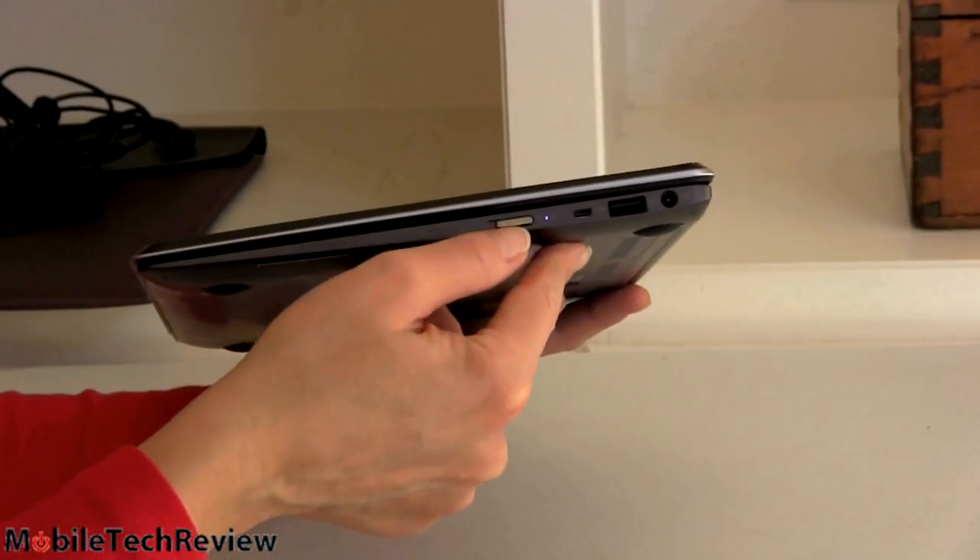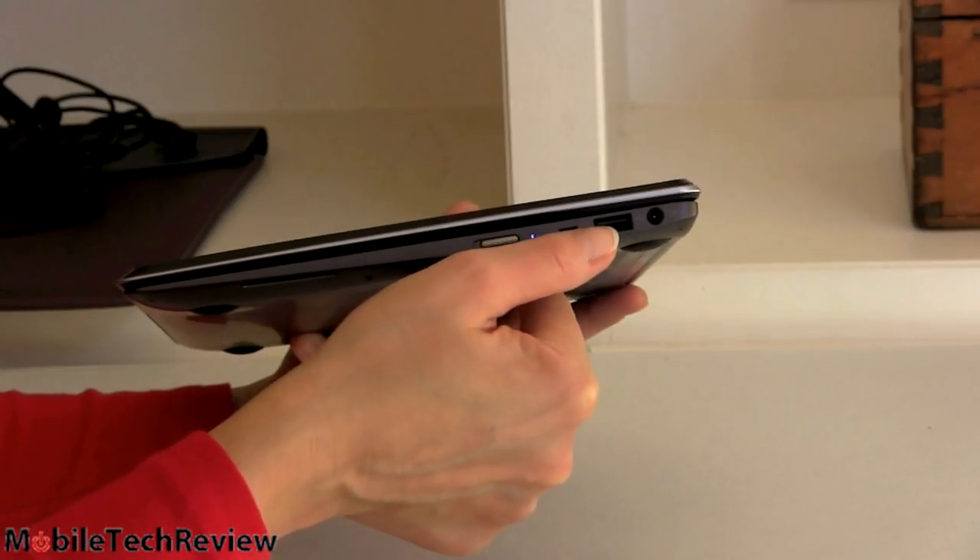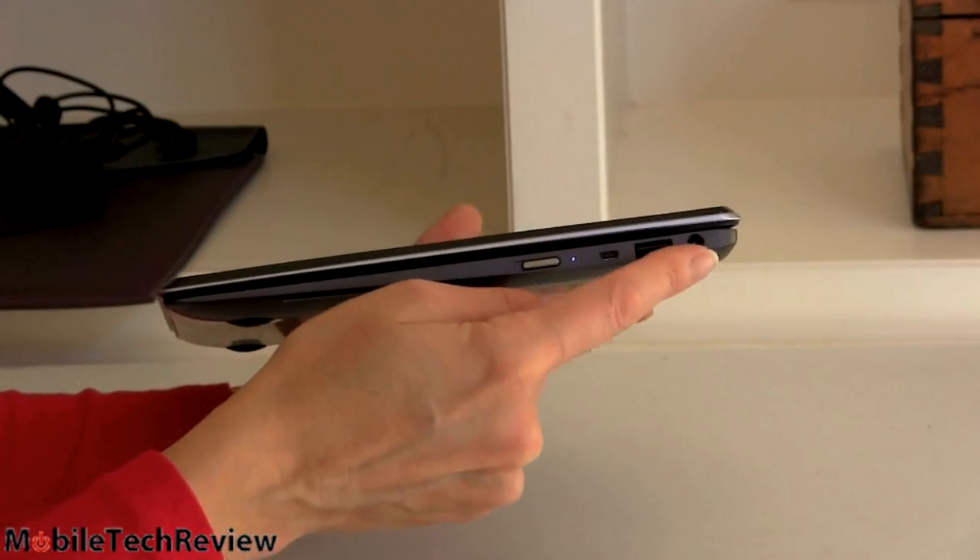On this side here, you can see the power button — it's a slider button. We have our Micro HDMI, a USB 3.0 port, and that's our charging port right there.